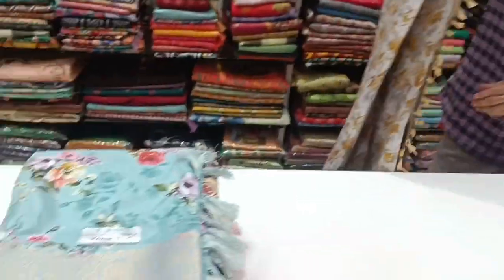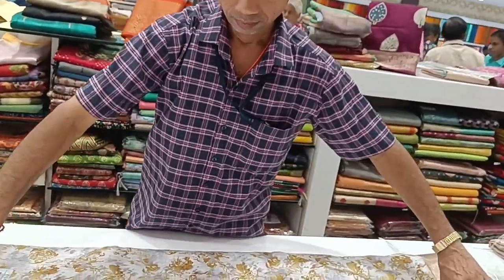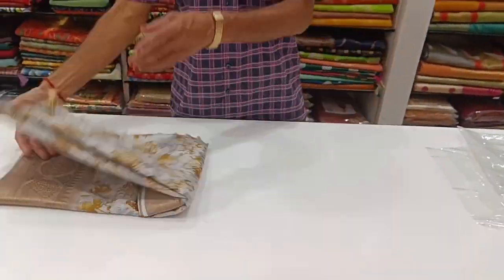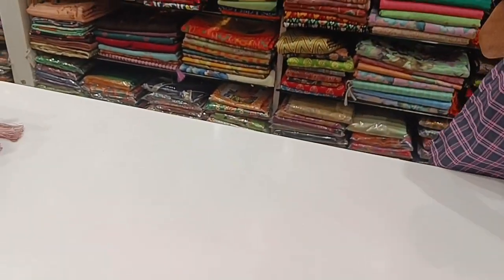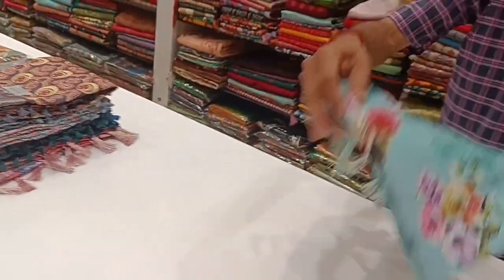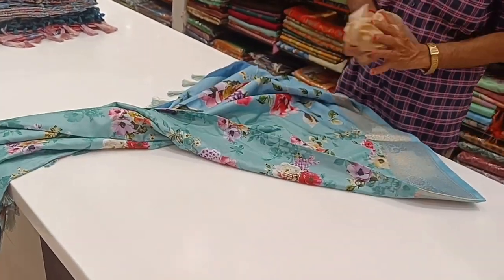If you want to see the sari, you can see the sari. This is a blue background. You can see the sari in blue. There is a floral design — a rose design, floral design.